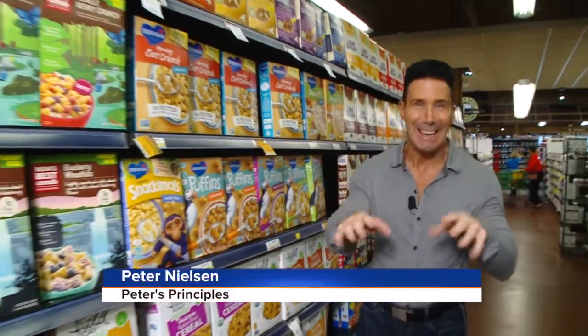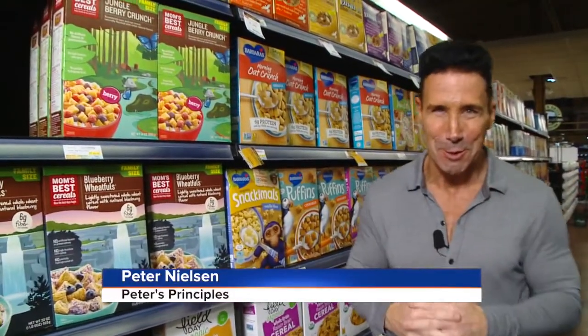I always say that color is king in the produce section of your grocery store, but when you're down the cereal aisle, it's not always the case. Let's take a look at the do's and don'ts on picking the best cereal for you.